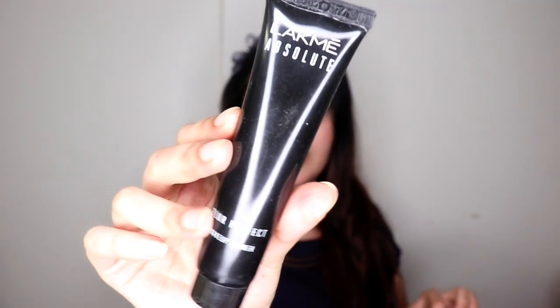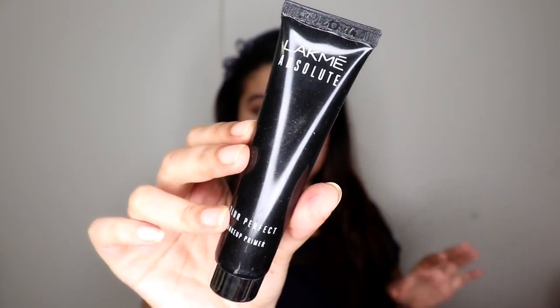Next is the Lakme Absolute Blur Perfect Makeup Primer — this was one of my holy grail primers before I stopped using primer. It blurs out your skin and acne marks, fills in pores, and has a mousse-like consistency. However, if you apply a regular foundation on top it doesn't blend that well. It works better with a BB cream or something hydrating because this primer is a little drying. The MRP is 650 rupees for 30 grams.